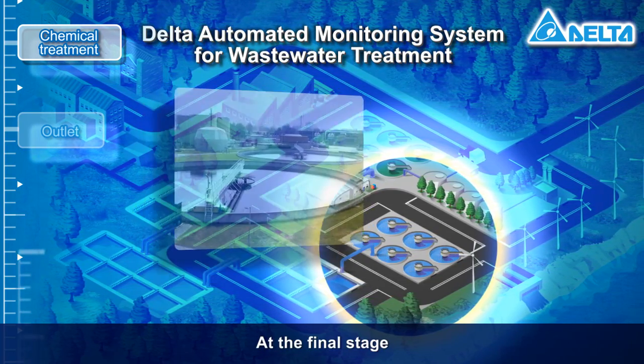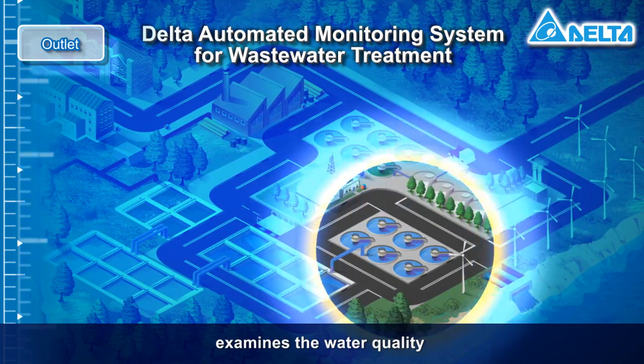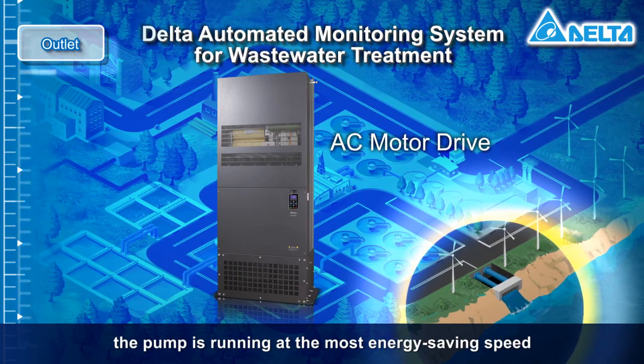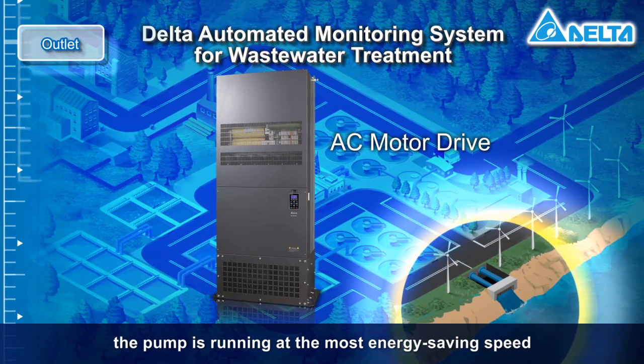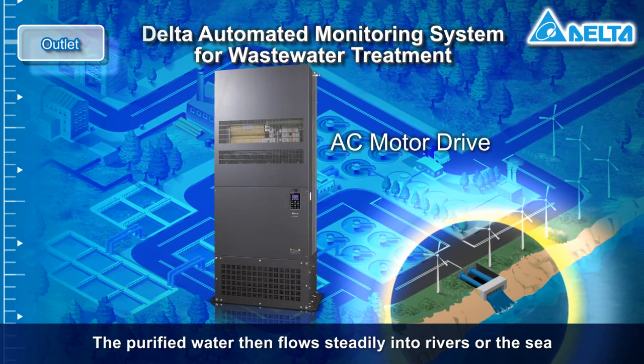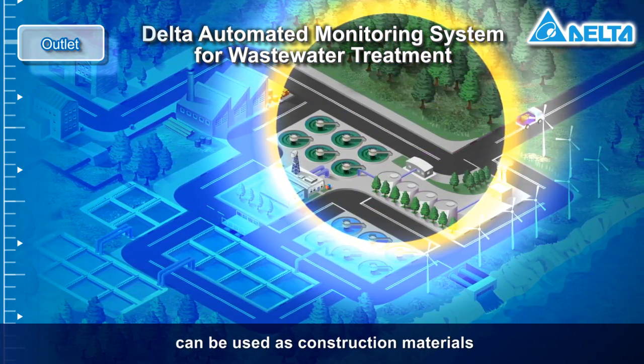At the final stage, Delta's automated monitoring system examines the water quality and the AC motor drive guarantees the pump is running at the most energy-saving speed. The purified water then flows steadily into rivers or the sea. The mud bricks made during the process can be used as construction materials.